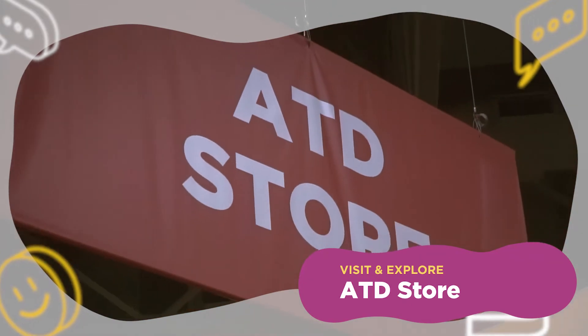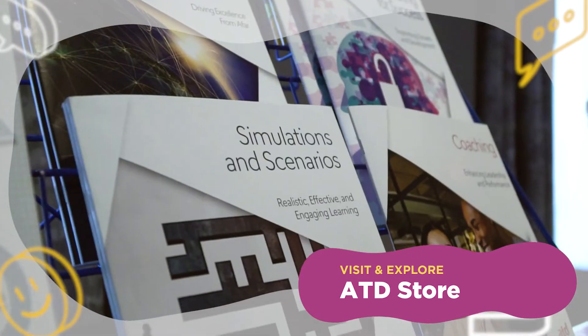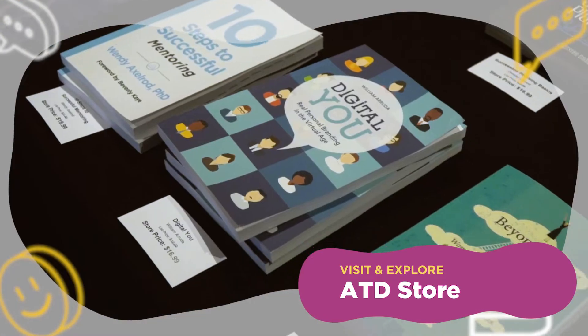When I go to a theme park, I always make sure to stop by the gift shop to find the perfect keepsake that'll make my trip unforgettable. That's why we recommend hitting the ATD store next. You'll find the coolest ATD swag and souvenirs, lots of resources, and our newest releases and bestsellers.